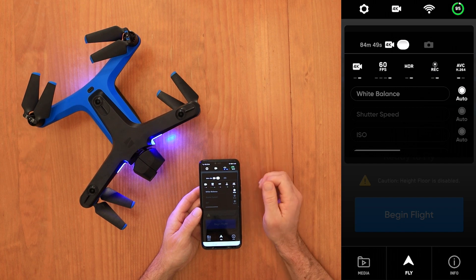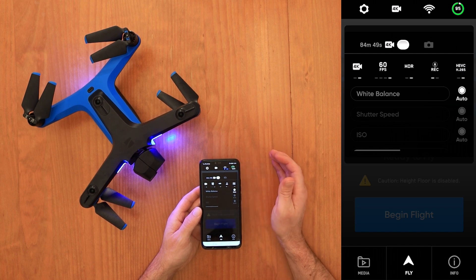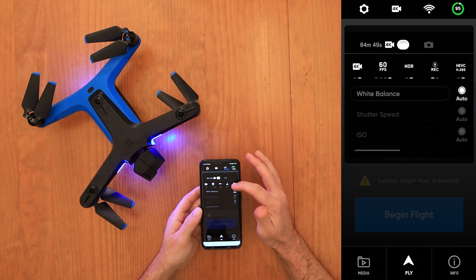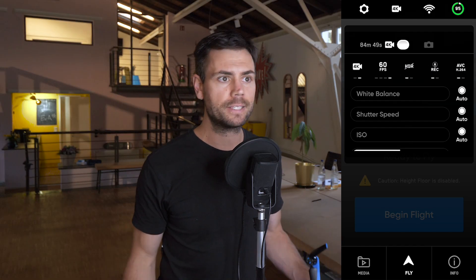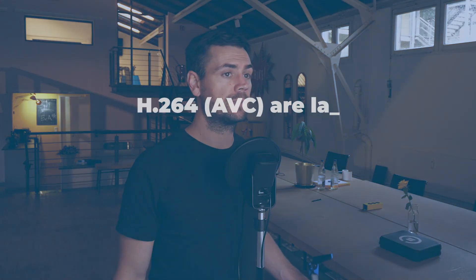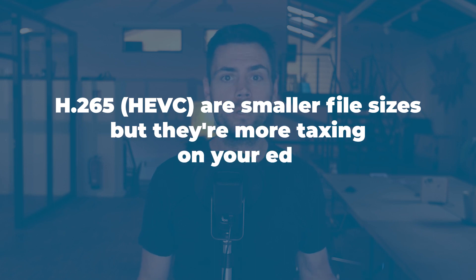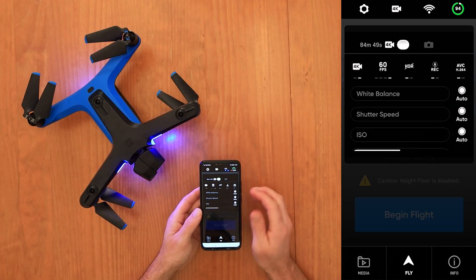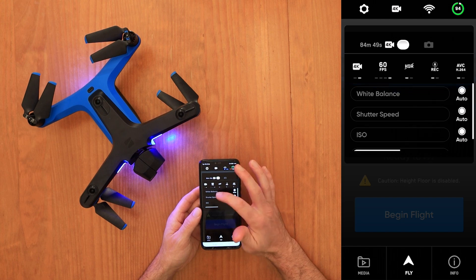You also have the option to auto-record on takeoff or record manually within the app. There are two video codec options: AVC (H.264), which produces larger file sizes but is easier to edit on less powerful computers, and HEVC (H.265), which produces smaller file sizes but is more taxing on editing equipment. You'll need to test each to see which works best for your workflow. You can also control exposure settings such as white balance, shutter speed, ISO, and exposure compensation — all of which I'll leave on auto for the first flight.